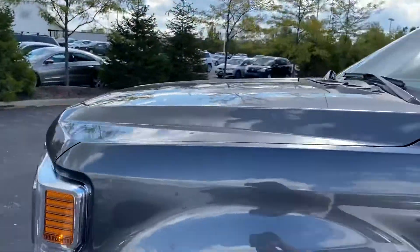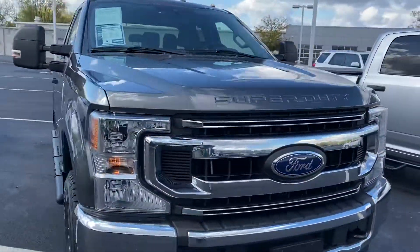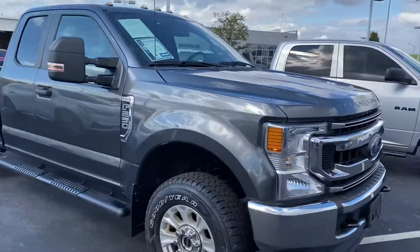Trailer mirrors. Very, very nice — come check it out here at Jermaine Toyota.